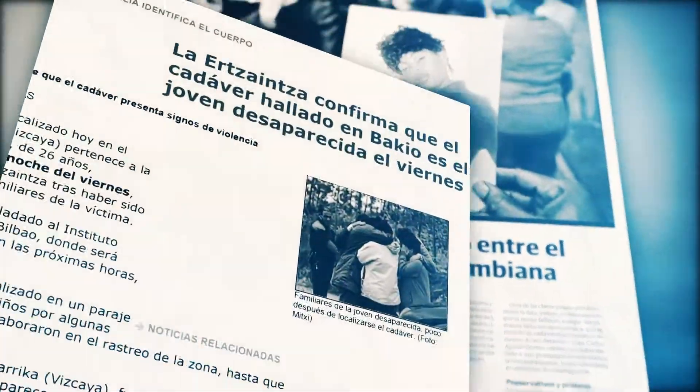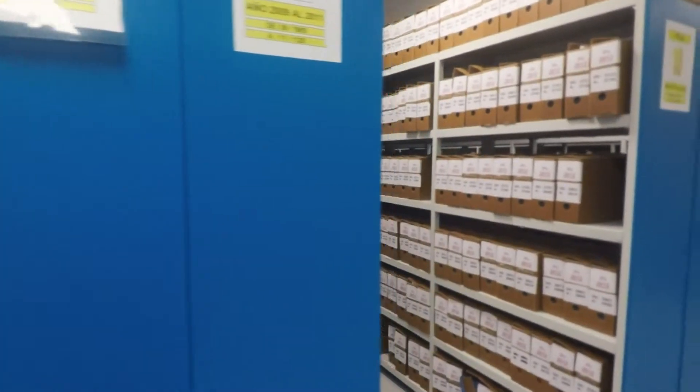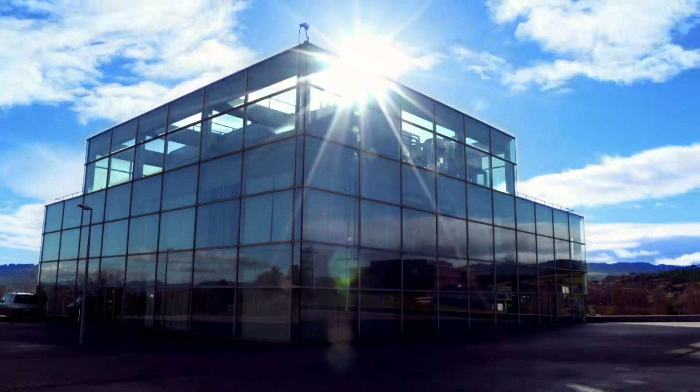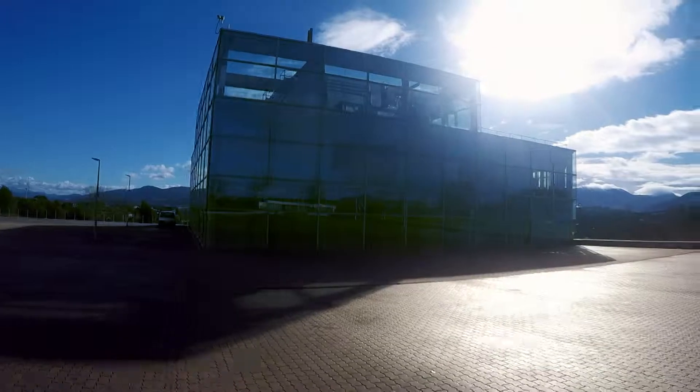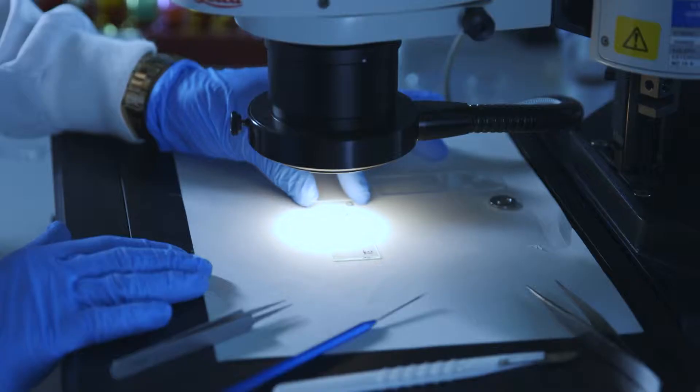Behind the media headlines and the many different processes undertaken anonymously lies the work of the 10 sections and the 100 or so specialists who make up this Forensic Science Unit of the Erzainter. They all follow meticulous but different procedures depending on the type of crime.